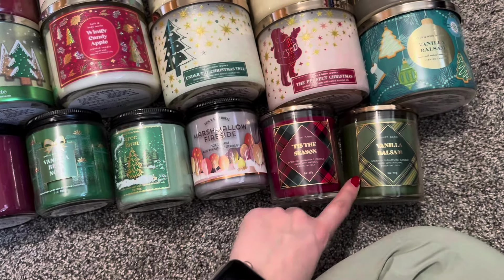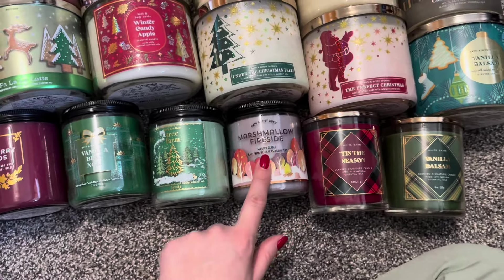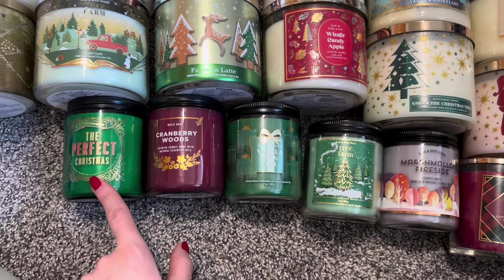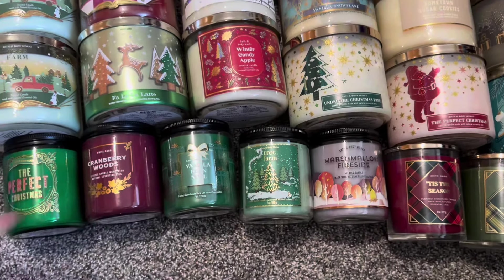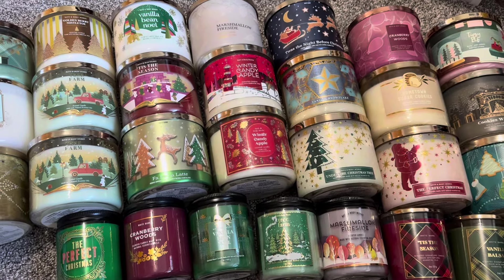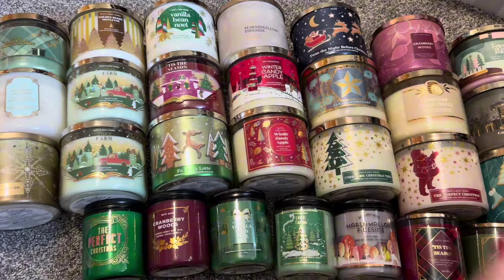And then here at the bottom for single wicks, I have Vanilla Balsam, Vanilla Balsam, Tis the Season, Marshmallow Fireside, Tree Farm, Vanilla Bean Noel, Cranberry Woods, and The Perfect Christmas. For some reason I had my Marshmallow Firesides with my Christmas stuff — I don't know why I had it with that instead of the fall stuff, but I just have a lot of fall candles so I have a better chance of using them with this.